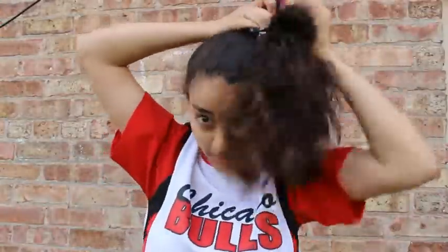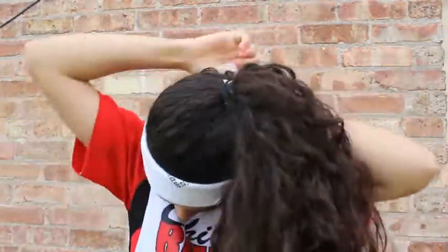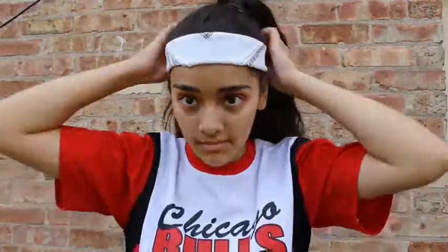For the first hairstyle, you're just going to start with a ponytail. Once I was done with my ponytail, I took a bandana to keep the hair out of my face, but you guys can use anything you prefer, like a headband or something else like that.